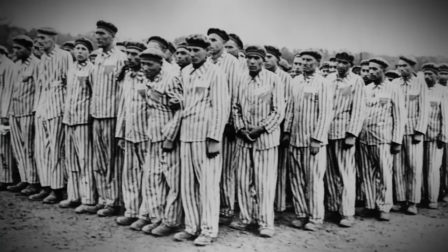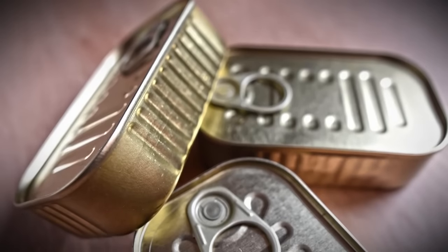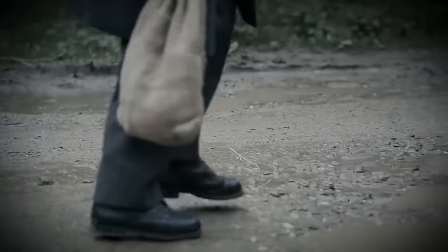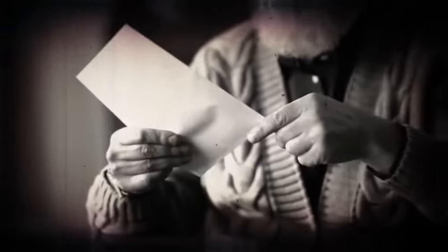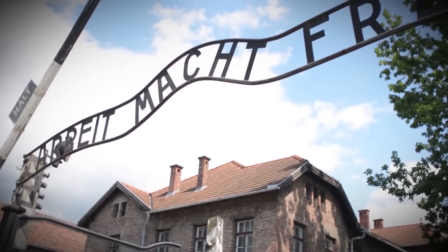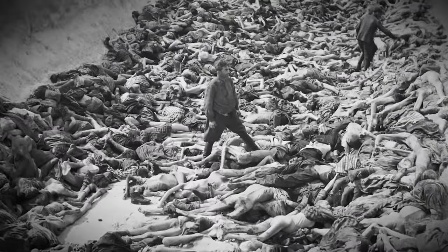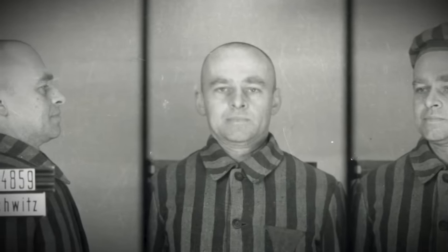During his time at Auschwitz, Pilecki organized a Polish resistance among the prisoners, which coordinated with a resistance effort on the outside. They coordinated to look after each other's food rations and to get correspondence out of the prison to Pilecki's commanding officer. By 1942, the clandestine organization consisted of around 500 members. Pilecki hoped that his reports would compel the resistance to try rescuing the prisoners at Auschwitz. Sadly, they thought he was exaggerating about the conditions there, leaving Pilecki and his comrades to fend for themselves.